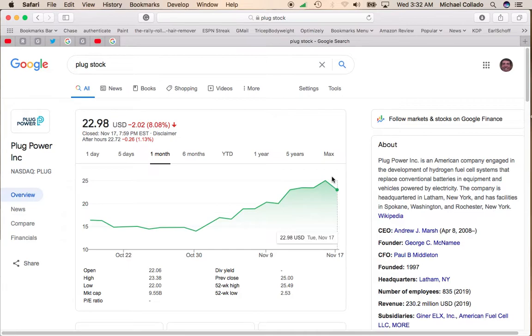So Plug Power, for those who don't know, they make hydrogen fuel cell systems for everything from vehicles to stationary equipment, and they really are a leader in their field. Their market cap is almost $10 billion. Their 52-week high is $25.49, so it's about a little over 10% away from its 52-week high. It's far above its 50-day moving average.